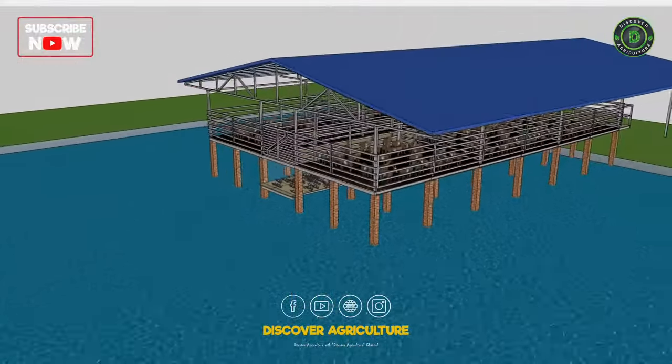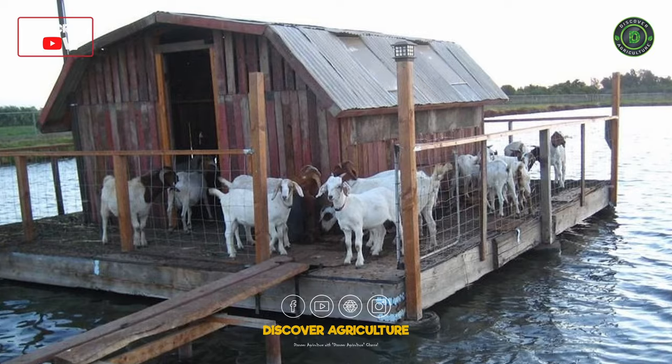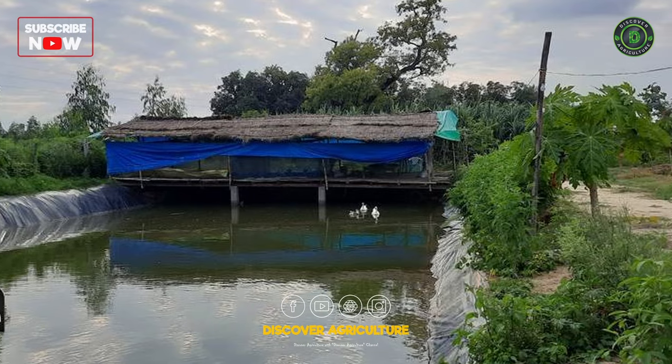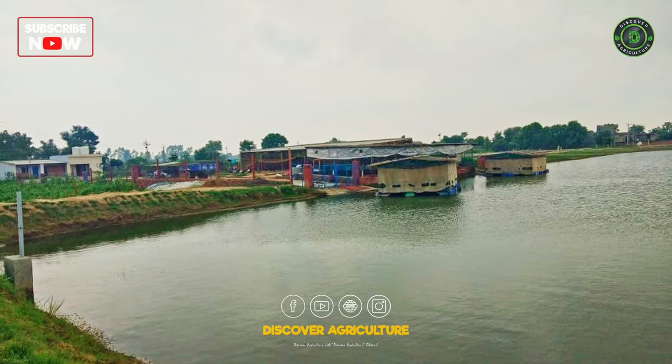Integrated goat, fish, and chicken farming has been successfully implemented in various regions around the world, from rural villages to commercial scale operations. This approach has shown promising results in promoting sustainability and efficiency in livestock and aquaculture production.